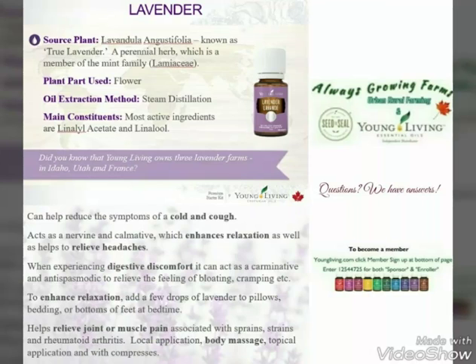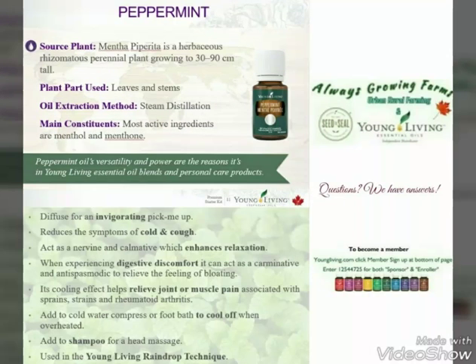A couple of our favorite oils that we use are lavender, for example. We diffuse this every night as well as put it on our pillows to help us sleep at night. It enhances relaxation and can also relieve headaches. And peppermint is another one that we use.